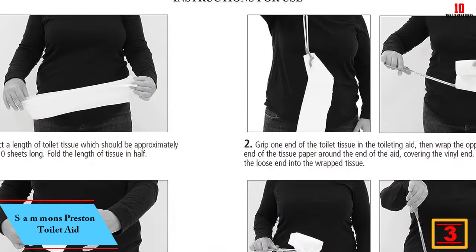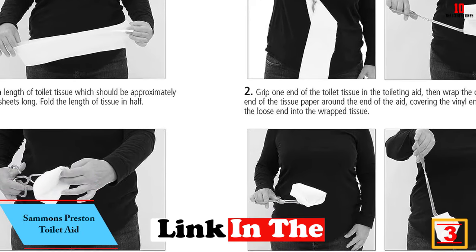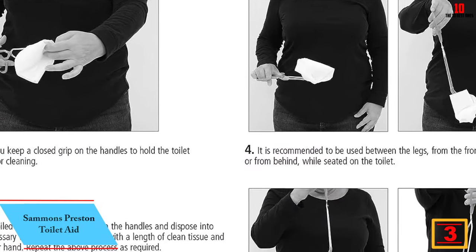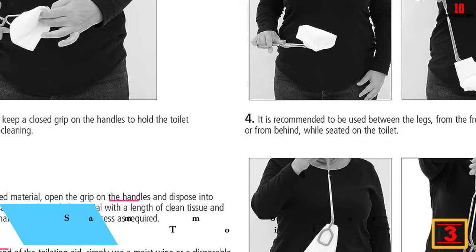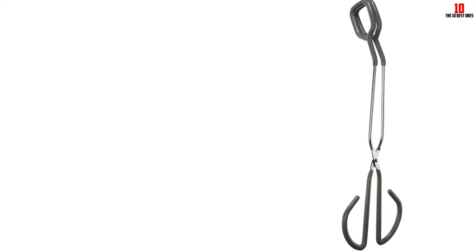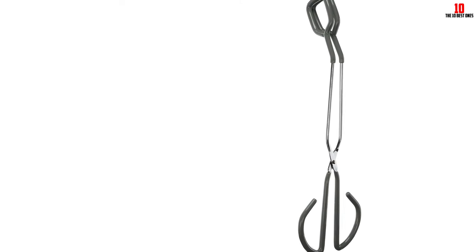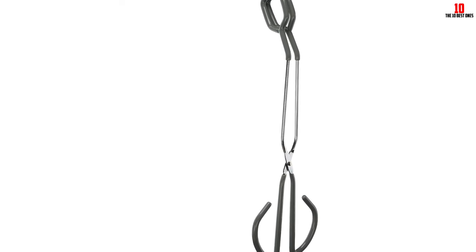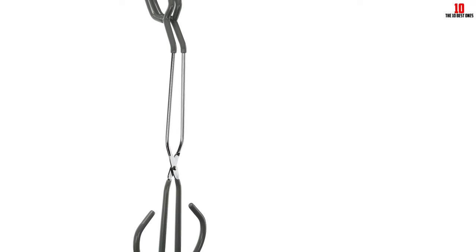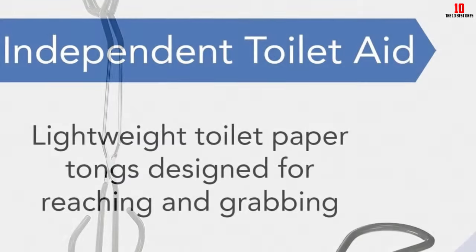At number three, we have the Salmon's Preston Toilet Aid. It is a lightweight and easy-to-use tool designed to assist individuals with limited range of motion or back pain in reaching and grabbing toilet paper for independent daily living. This 15-inch toilet paper tong features an ergonomic design with slightly angled ends, allowing for single-handed wiping with precision. Made of durable stainless steel with vinyl-coated handles, it provides a comfortable grip and reinforced durability.